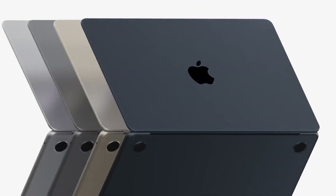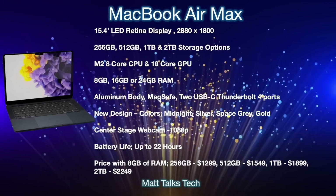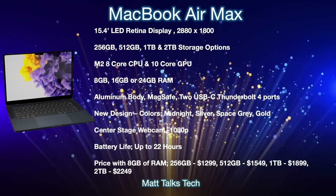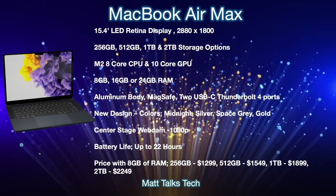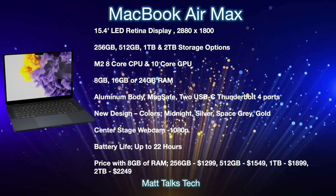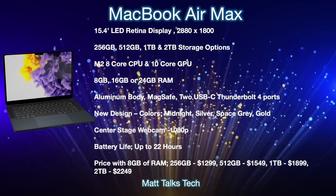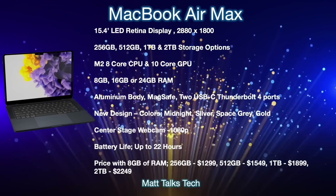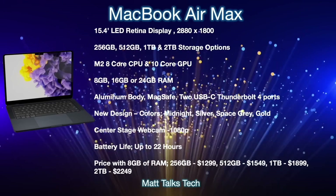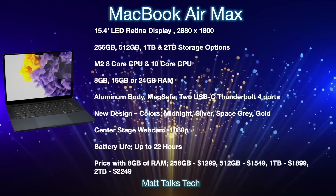Now for a spec summary of the MacBook Air Max. The biggest change is the 15-inch display — specifically a 15.4-inch display, the size that was used on MacBook Pros before we got the 16-inch model. It will be an LED Retina display with a resolution of 2880 by 1800. Note that this is not a mini-LED display and will not have ProMotion.